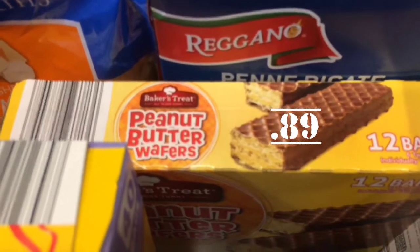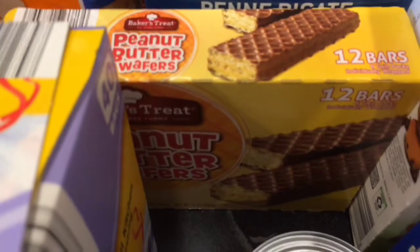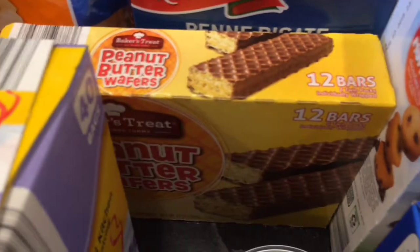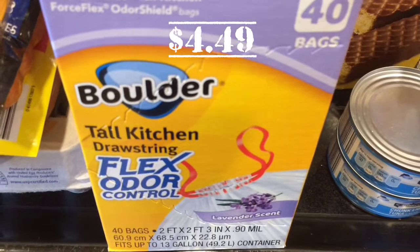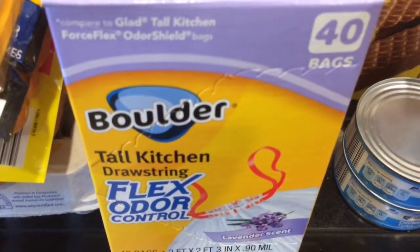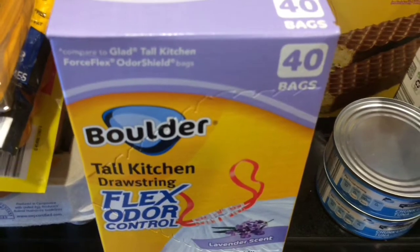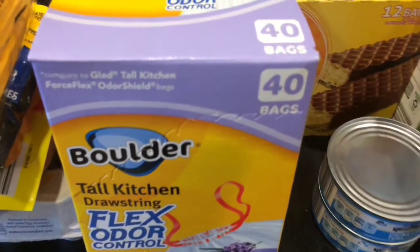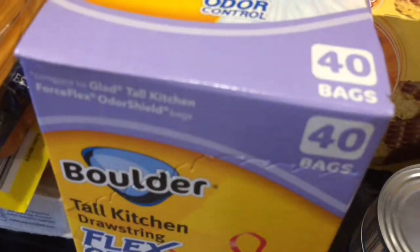Then we picked up the Peanut Butter Wafer Bars for my husband. They're like Nutter Butter Bars — he loves them. 89 cents for 12 bars, you can't beat that. I also picked up the Boulder Tall Kitchen Drawstring Bags in Lavender Scent. I love these — 40 bags, they last forever and they're really durable. They're a really good buy, about $4.49.